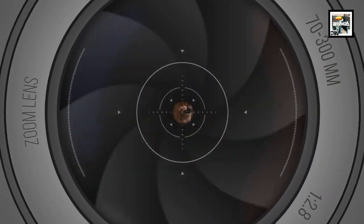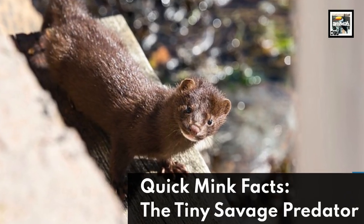Welcome to Animal A Day! Quick Mink Facts! The Tiny Savage Predator!